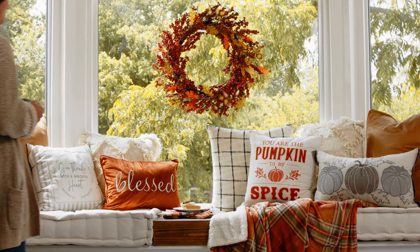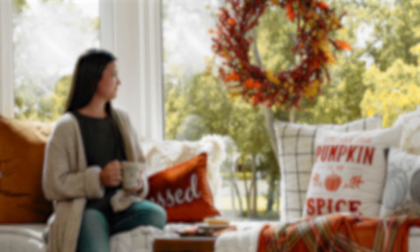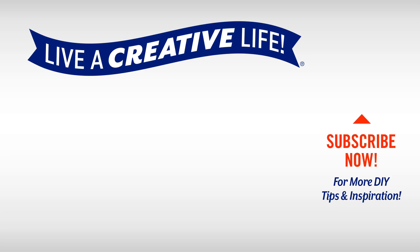Ready to start decorating? Head to Hobby Lobby for all things autumn today! For more inspiration, subscribe to Hobby Lobby's YouTube channel and click the bell to be notified when we add new videos. We can't wait to help you live a creative life!